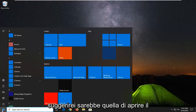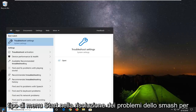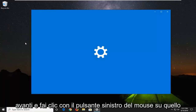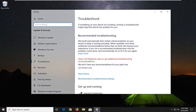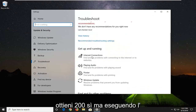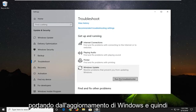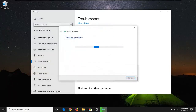The first thing I would suggest would be to open up the start menu, type in troubleshoot, and select troubleshoot settings from the best match. Go ahead and left click on that. Scroll down until you get to Get up and running, select Windows Update, resolve problems that prevent you from updating Windows, and then select run the troubleshooter. Wait for that.